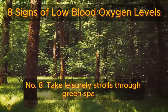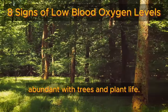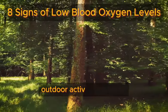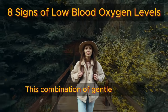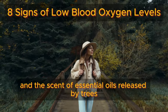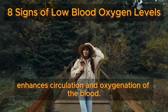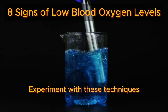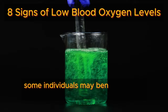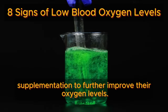Number eight: take leisurely strolls through green spaces abundant with trees and plant life. Aim for at least 30 minutes of relaxed outdoor activity each day. This combination of gentle exercise, fresh air, and the scent of essential oils released by trees enhances circulation and oxygenation of the blood. Experiment with these techniques to determine which ones work best for you. Additionally, some individuals may benefit from vitamin supplementation to further improve their oxygen levels.